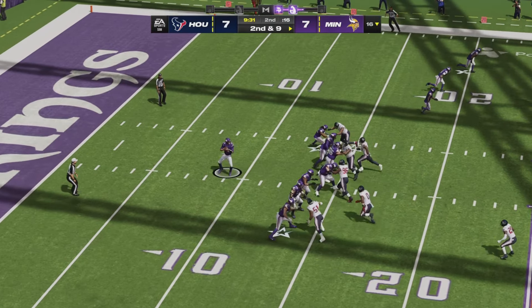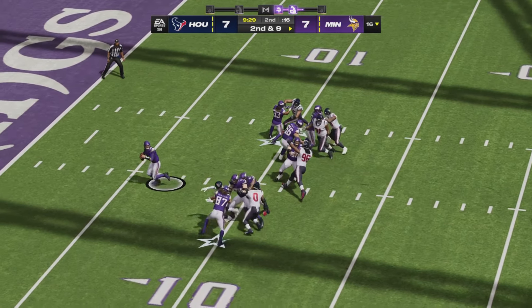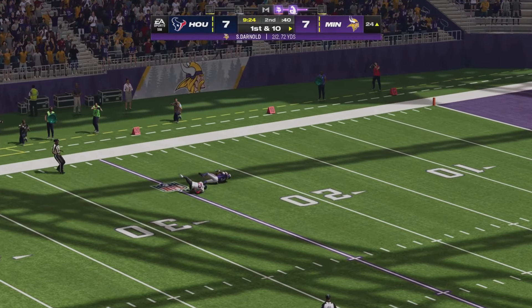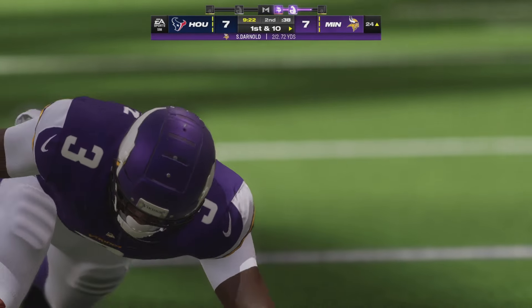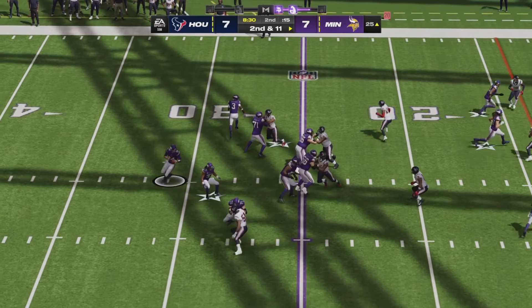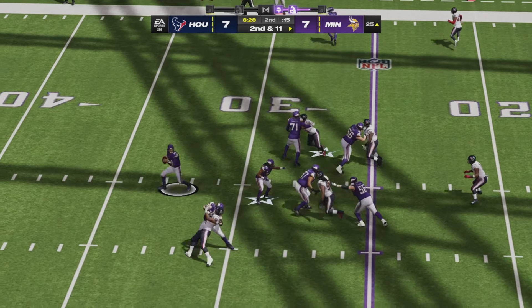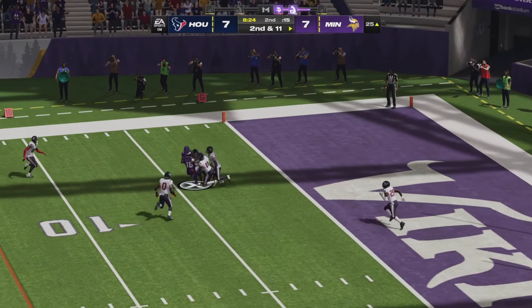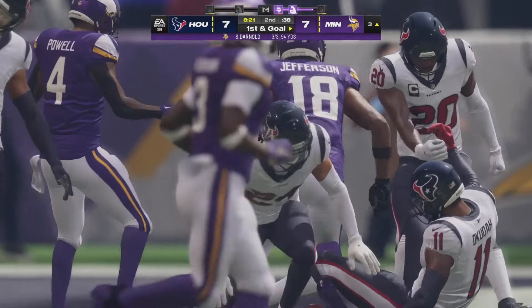Sam Darnold this time going to empty out the backfield. A cover zero blitz comes from Houston, but Darnold goes deep left side — caught wonderfully by Jordan Addison. Aaron Jones now in the backfield on a second down. Darnold off play action, stepping into a throw left side, and Justin Jefferson comes back for it. The Vikings will have it first and goal at the three.